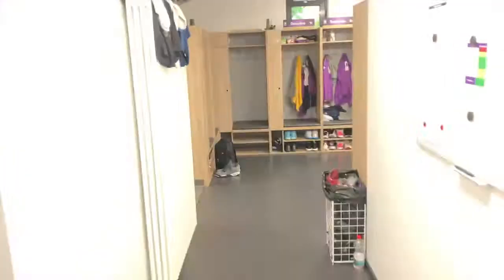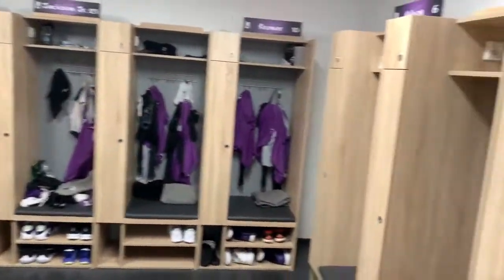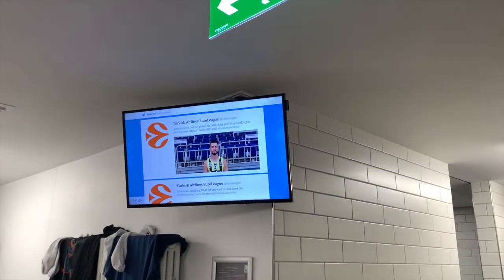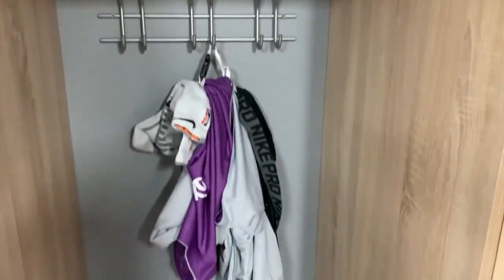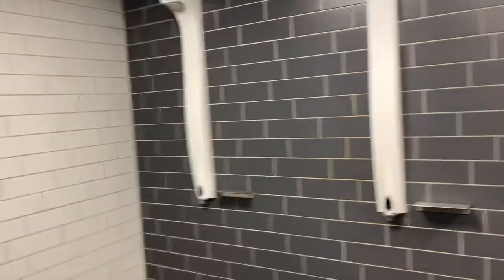Now here is the locker room slash spa area, which I'll show you what they mean by that. The locker room is pretty decent, pretty nice — got tweets streaming up there from EuroLeague, our Twitter, and the NBA as well. My locker right here — got protein snacks in there, everything I need. And of course every locker room has to have some showers — bathroom right here.